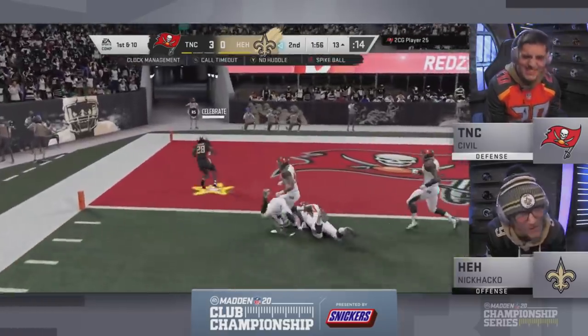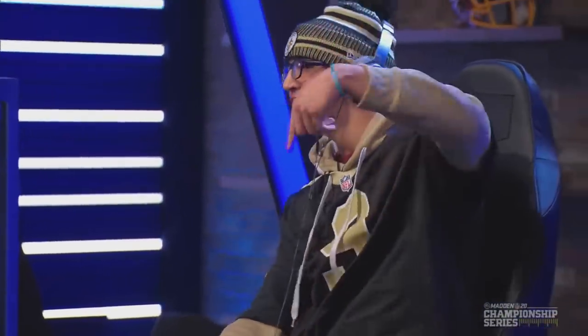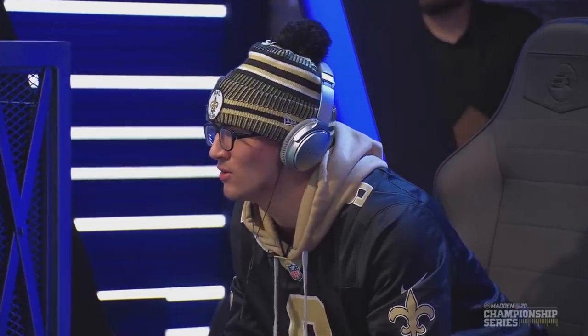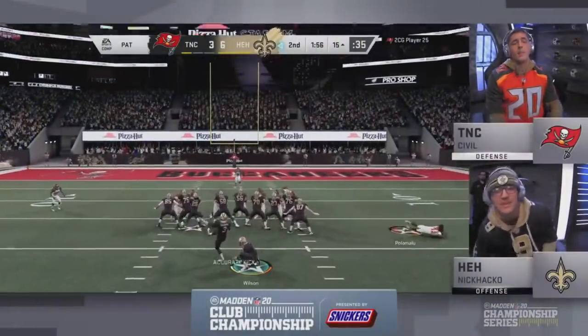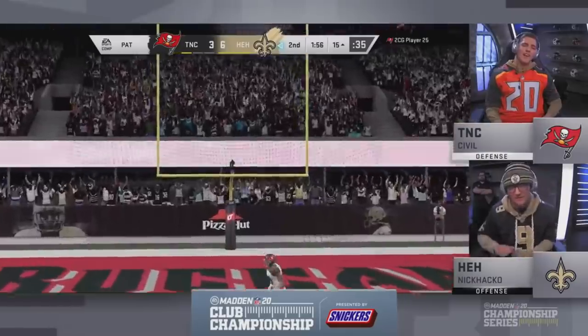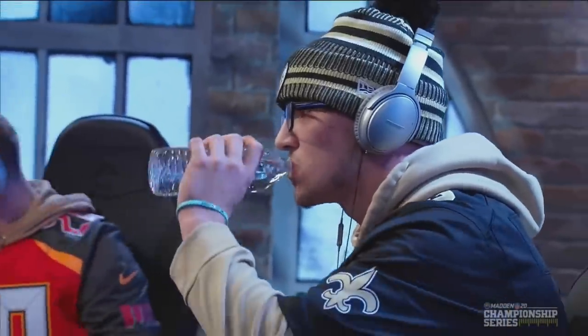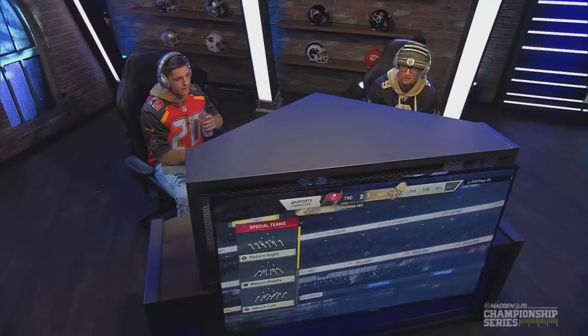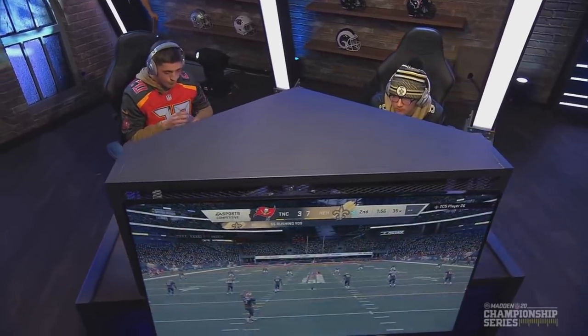Here at the two-minute warning in a three-point game — Chris Johnson, once again, and they won't get him. Hacko takes the lead. It looks like Civil has no answer for that halfback dive — he's trying to run the same defense that DeCroft runs, getting in the gap at the linebacker. But that DT just isn't able to shoot in and make the tackle. He's going to have to make an adjustment because Nick Hacko has figured out that defense.